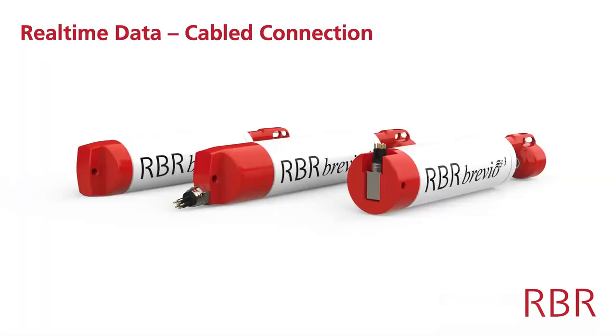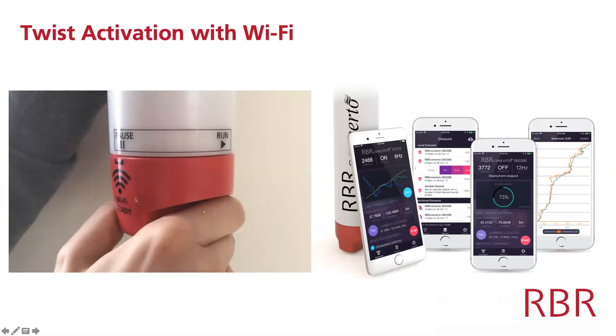All of the CTDs can come with cabled real-time data telemetry. At the end of the CTD you can have an MCBH connector coming off the end or at a right angle. Anna used this configuration to provide real-time CTD measurements to her platform, which she was then able to access to see the real-time data.